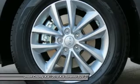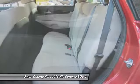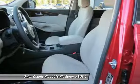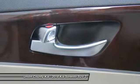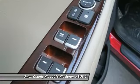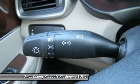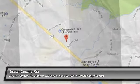Your new ride is just a phone call away. Sorento.